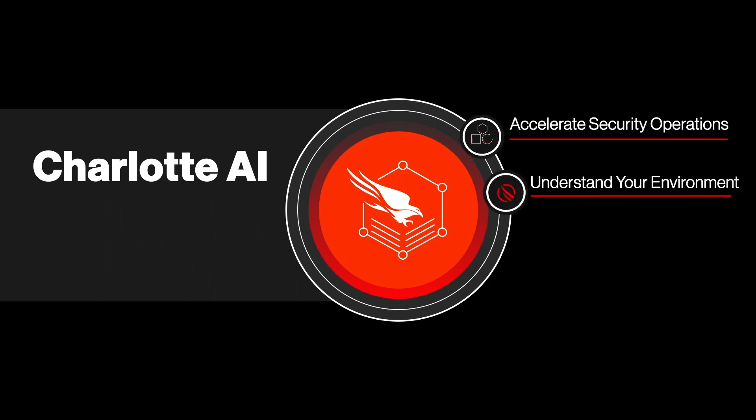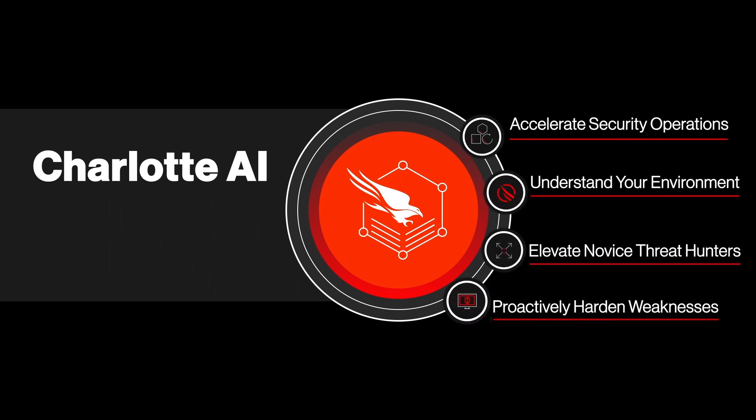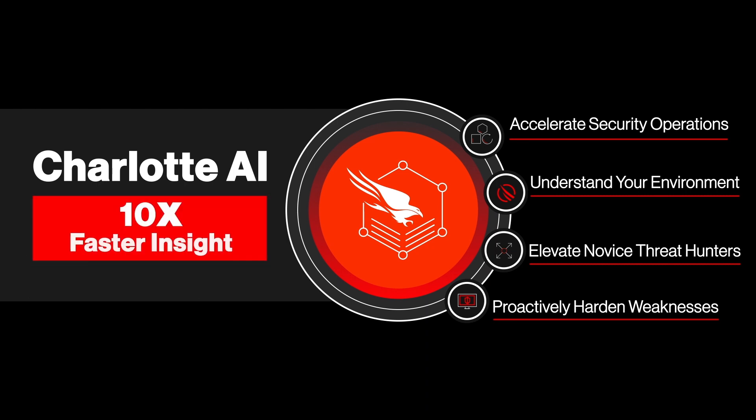Charlotte AI has the expertise to know exactly where to look, helping teams move at least 10 times faster — completing tasks that normally take days or hours in just minutes or even seconds.